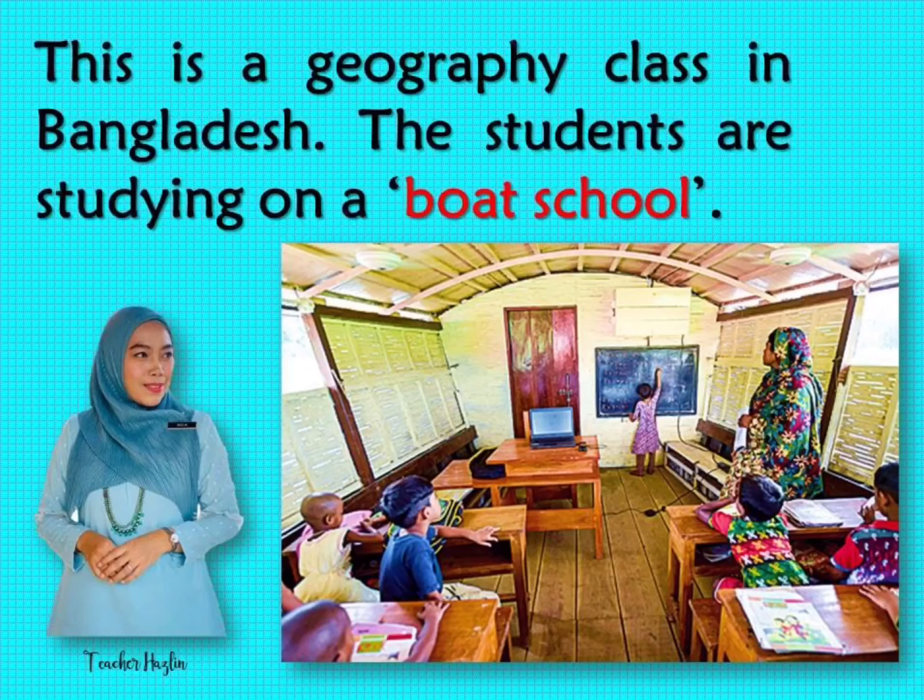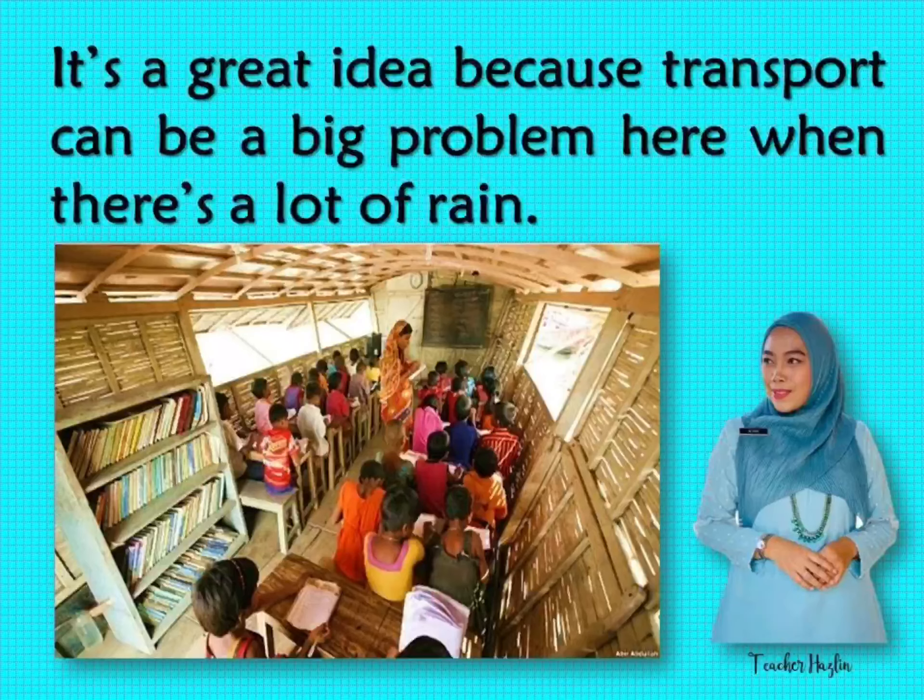This is a Geography class in Bangladesh. The students are studying on a boat school. It's a great idea because transport can be a big problem here when there's a lot of rain.